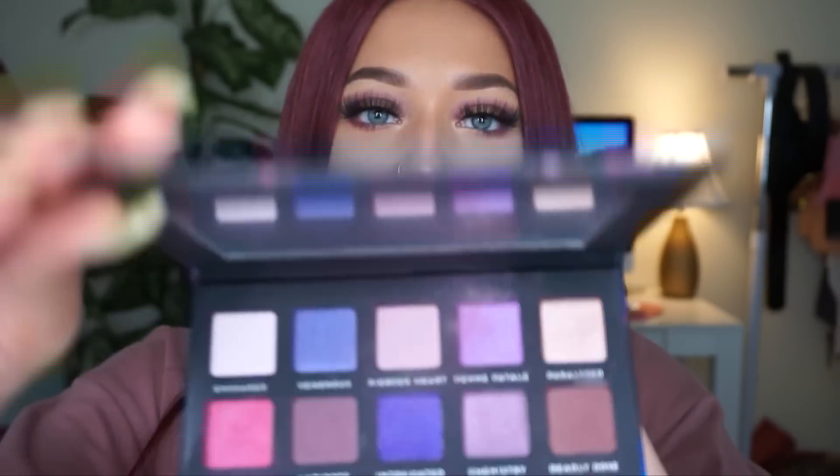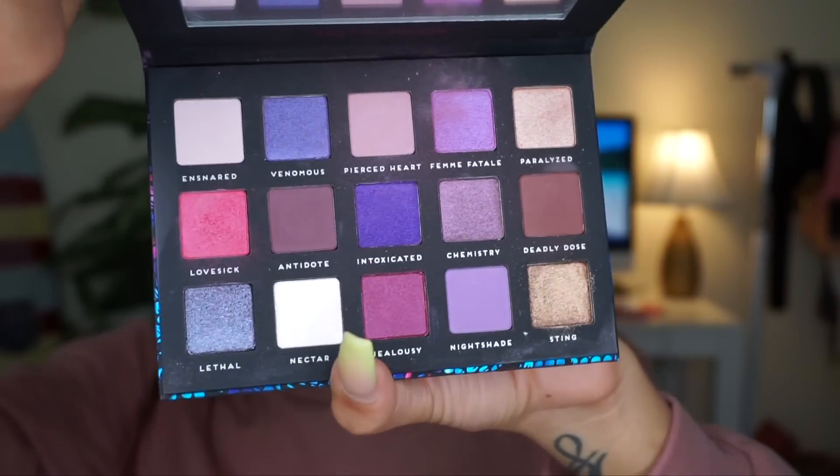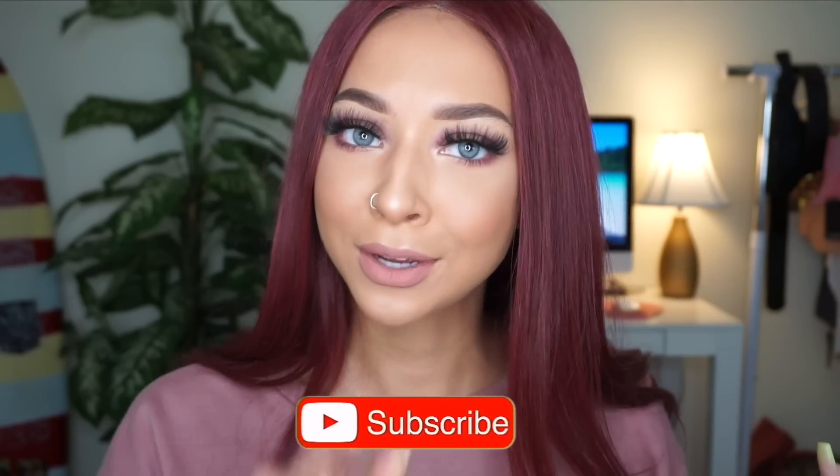Hi babes, Lexi Luxury here, welcome back to my channel. Today we are doing another Bad Habit Beauty review — this is another eyeshadow palette. We're working with some gorgeous purple, pink, and blues — definitely outside of my comfort zone, but I'm bringing you content and life today. This is the look I pulled off with this palette, but the review and the tea will be in the rest of this video. Make sure you hit that subscribe button, turn on your post notifications, and hit that thumbs up if you like this video already.